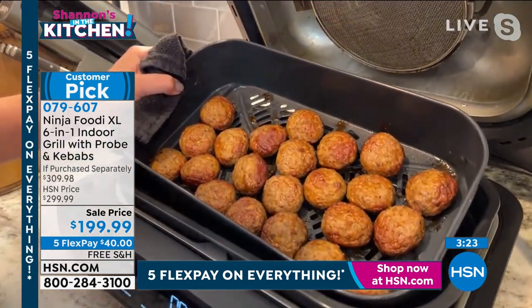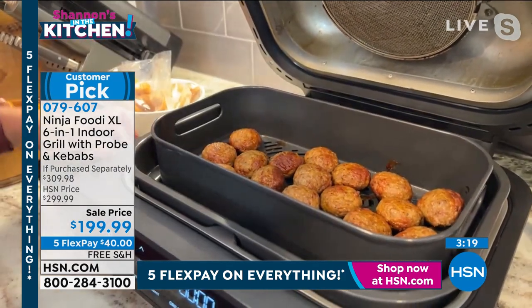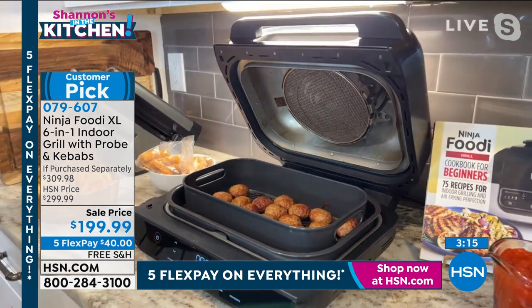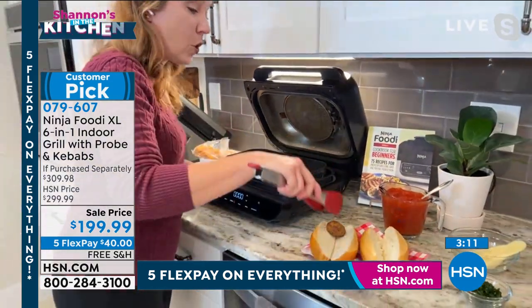This is the air fry basket — you could do your two pounds of French fries in here, you could do mozzarella sticks in here. I'm going to grab my tongs and make some meatball sandwiches for a comforting night since it's a little colder.